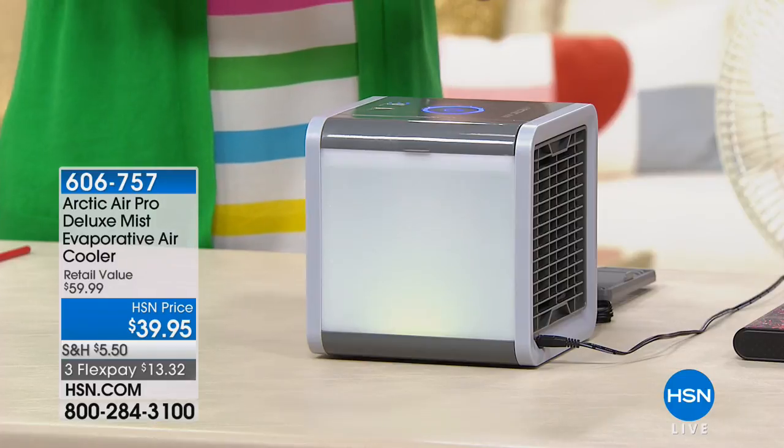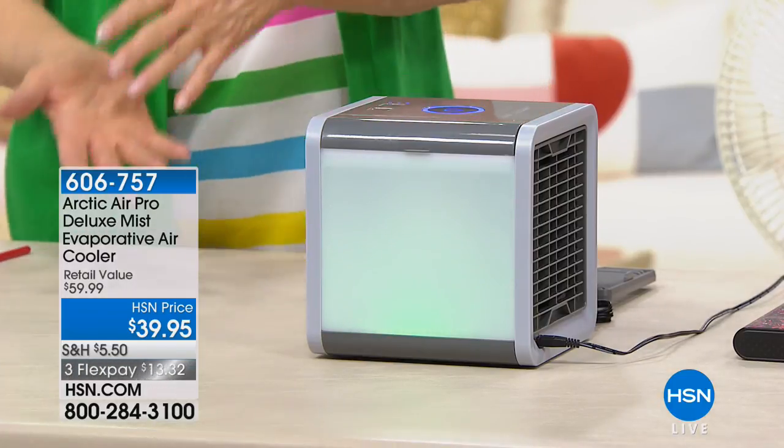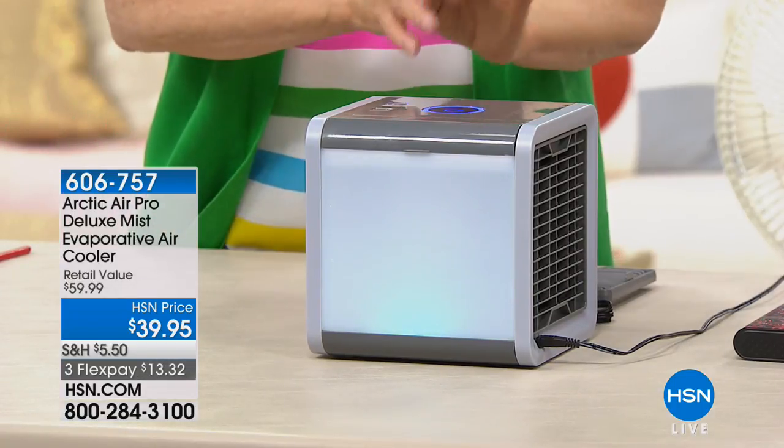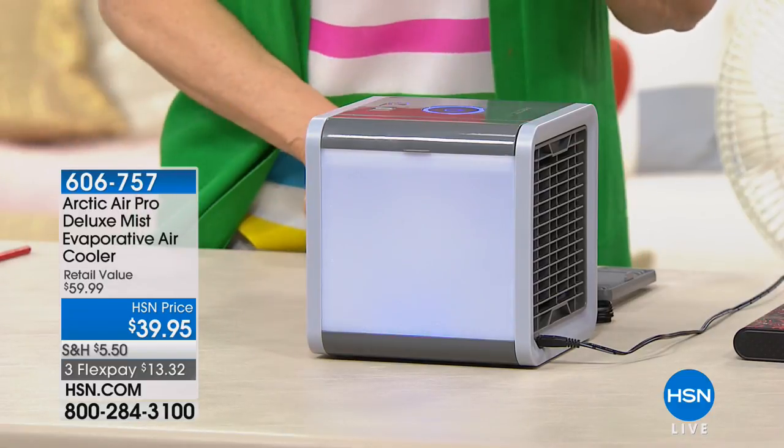That's why we go to the lake. It's the same thing here — this is evaporative cooling. We take the air, it passes into the fan, it passes over water, and comes out cooler. And it's about the size of a tissue box. It doesn't take up a lot of space, but the temperature difference is amazing.